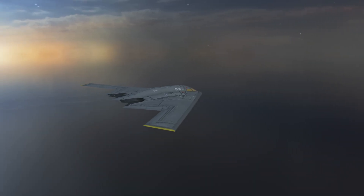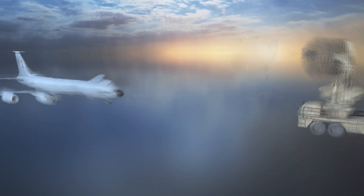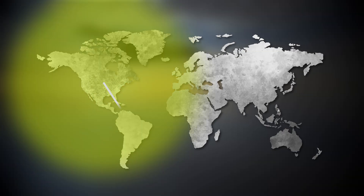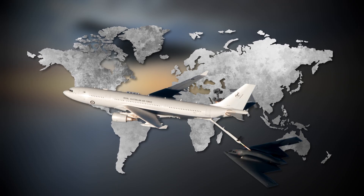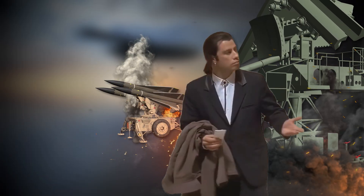Despite its invisibility, the B-2 is never alone. Surveillance satellites, ground stations, and refueling aircraft accompany missions. With a service ceiling of 50,000 feet and a range of 6,900 miles, the B-2 can strike targets anywhere on Earth with aerial refueling. Imagine a weapon that can deliver devastation to any point on the globe and return home for dinner, all while remaining virtually undetected.